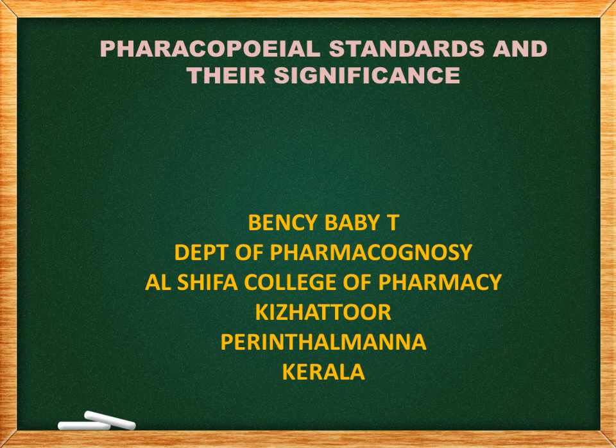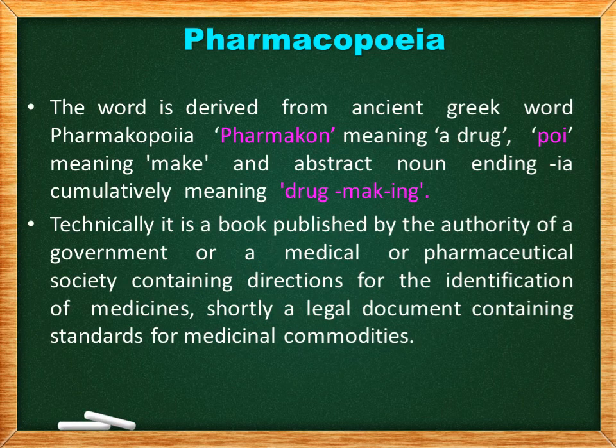Hello, very good morning all. Today's class will talk about the pharmacopoeial standards and their significance. The word pharmacopoeia is derived from an ancient Greek word: 'pharmacon' meaning drug and 'poiei' meaning the making — that means drug making. Technically, it is a book published by the authority of government or the medical or pharmaceutical society, containing directions for the identification of medicines. In short, it is a legal document containing standards for medicinal commodities.